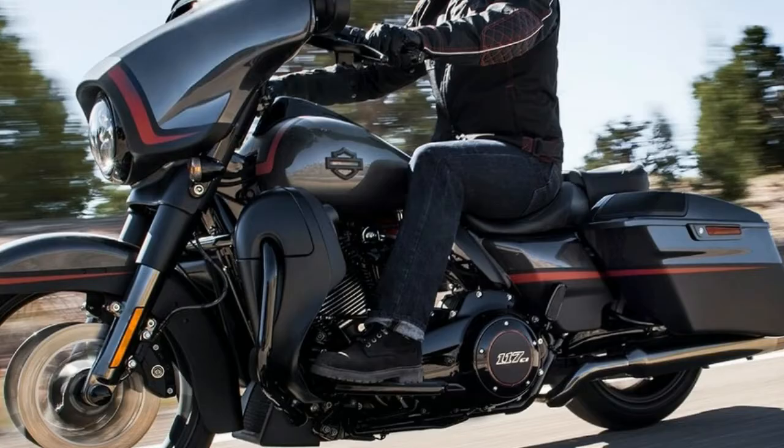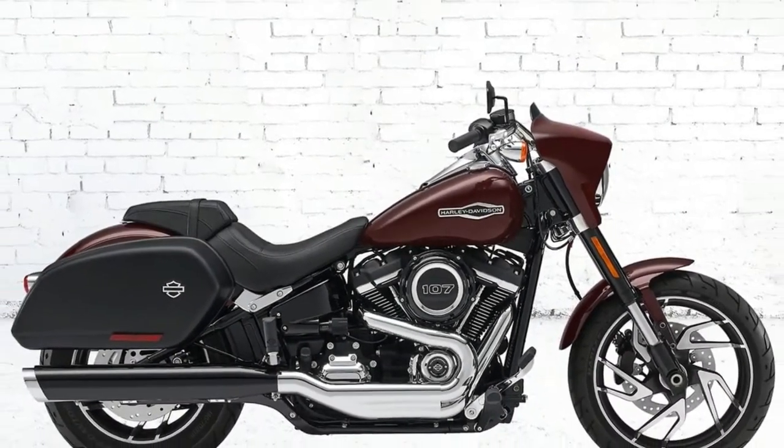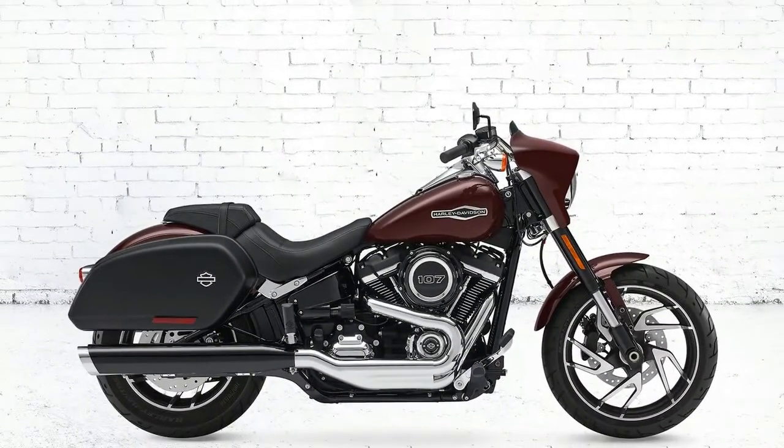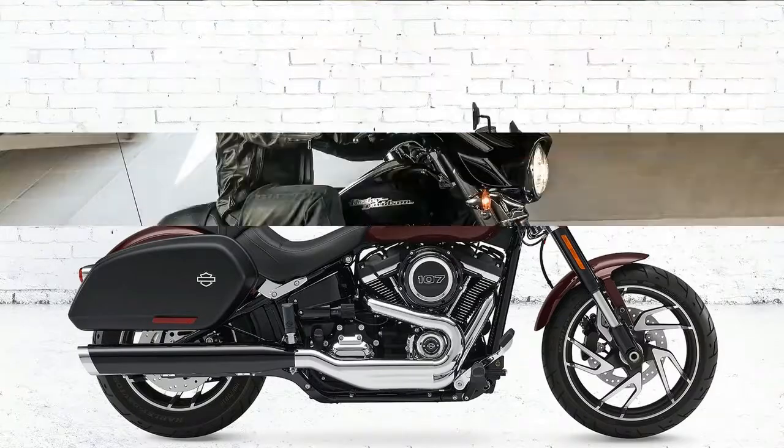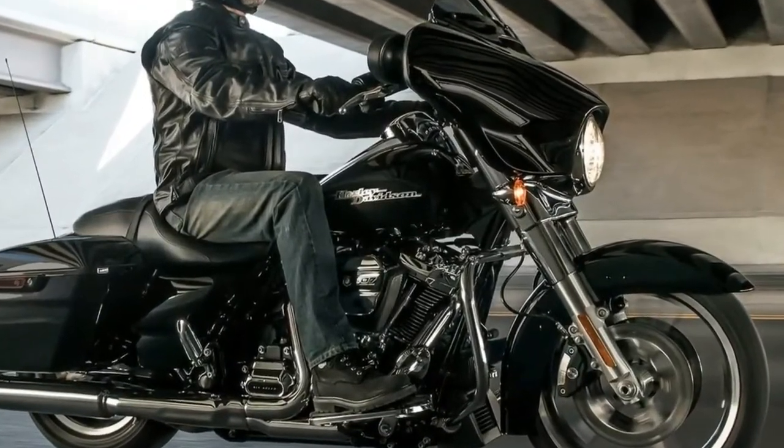The Sport Glide now, just like the original, has small hard bags and a modicum of wind protection for the rider's upper half. Vaughan Beals said of the original FXRT...